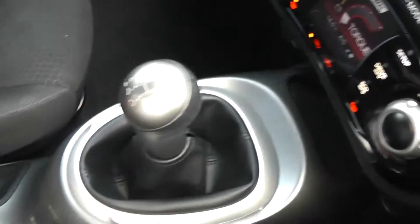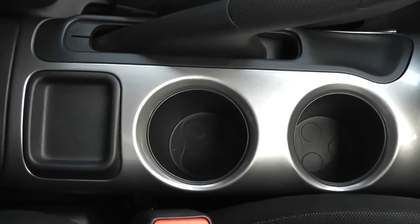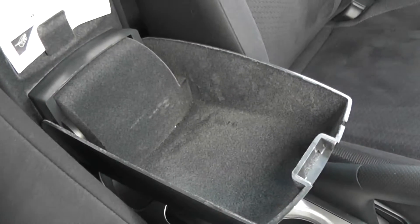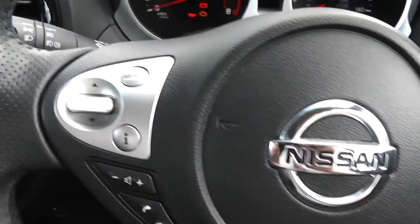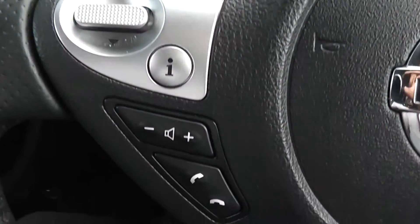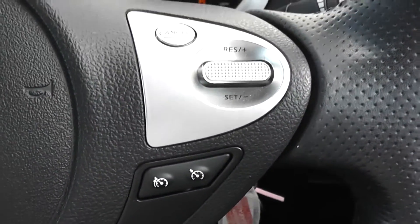Further down the centre you have your manual gearbox along with space for a couple of cupholders and a small compartment for some change. The last piece in the centre is a comfortable cloth armrest which also doubles as a large compartment for your belongings. On the steering wheel, on the left hand side you have controls for the music, the volume and the phone navigation system, and on the right hand side you have controls for the speed limiter and the cruise control.